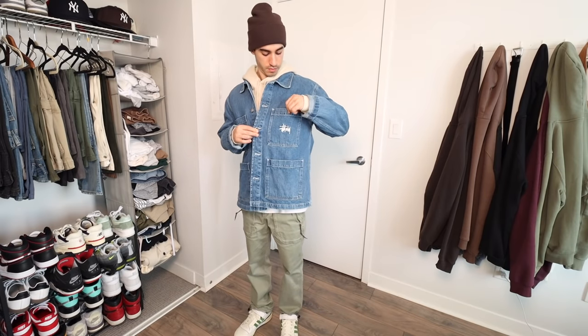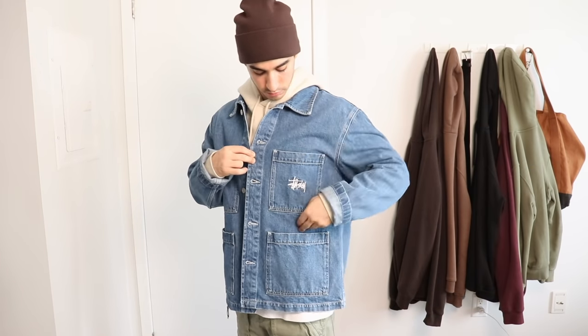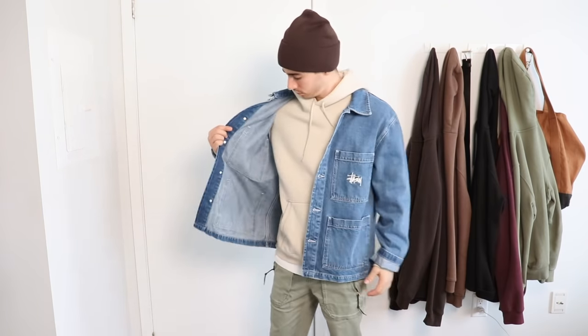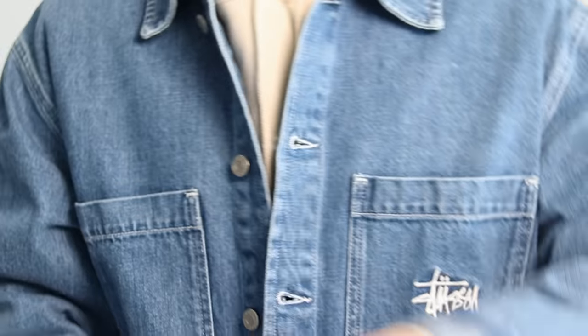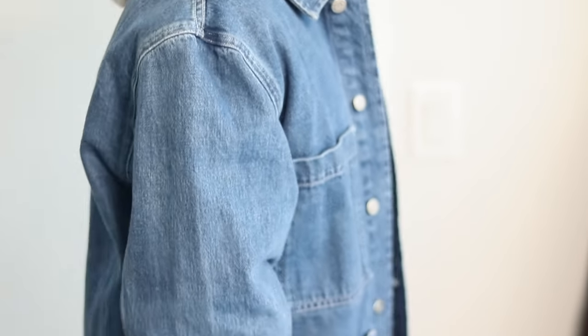Now let's talk about denim jackets. My favorite one at the moment is from Stussy — it has that traditional work style but in denim. I got it in a medium which fits a little bit big, but the great thing is you can throw on a heavy sweater underneath, even a t-shirt under that, to get a layered look and fill it out. Also, cuffing the sleeves on denim jackets looks really great — the lighter underside of the denim gives a nice contrast.